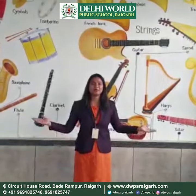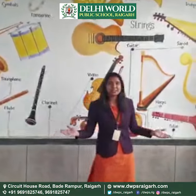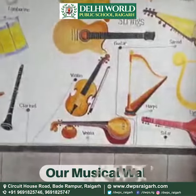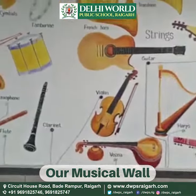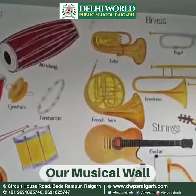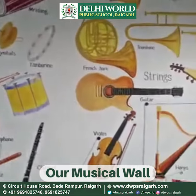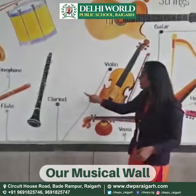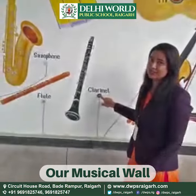Let me present our musical wall. You can see here we have built in various kinds of instruments and we have classified it into four types: percussions, brass, woodwinds, and strings. Here you can also see some keys for individual instruments.